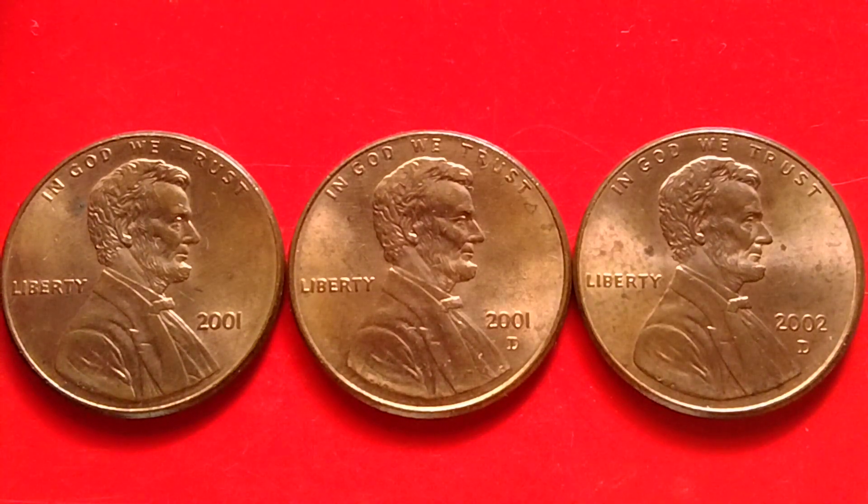Hey guys! Hello! Okay, let's talk about Lincoln Memorial Cent or Lincoln Penny.